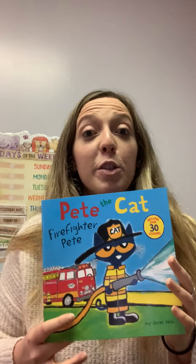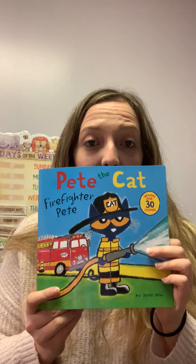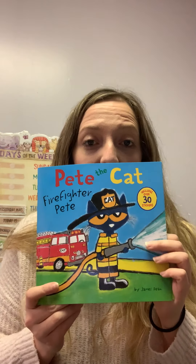Good morning, preschool. Today is Friday and we are going to be reading Pete the Cat: Firefighter Pete by James Dean.